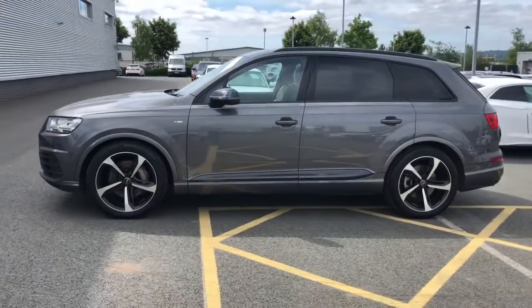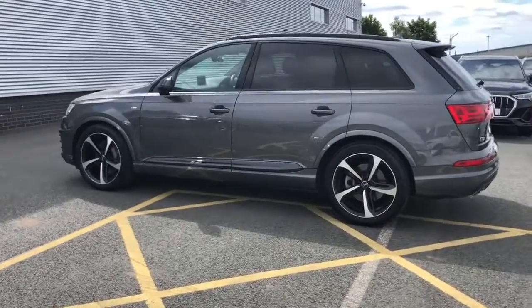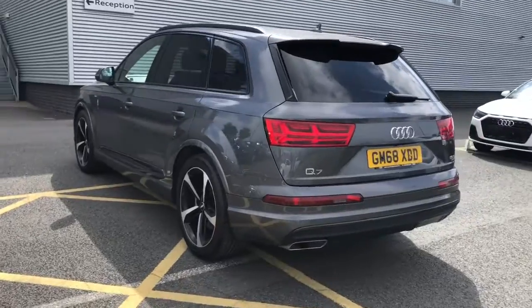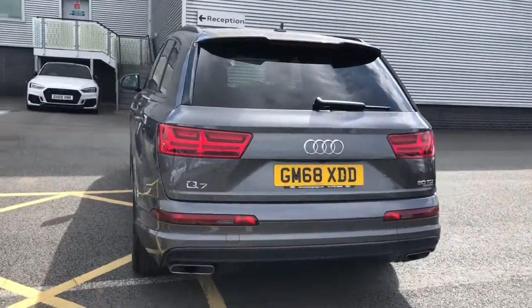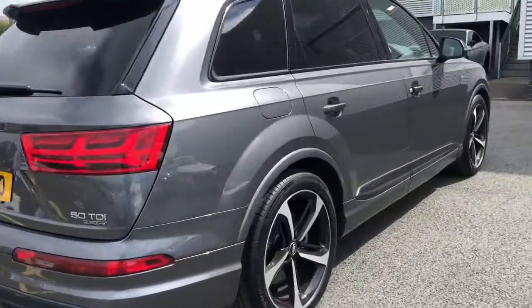This vehicle is finished in Samurai Grey. It features 21 inch alloy wheels, adaptive air suspension, the titanium black styling pack with the black roof rails, and privacy glass to the rear and rear side windows.